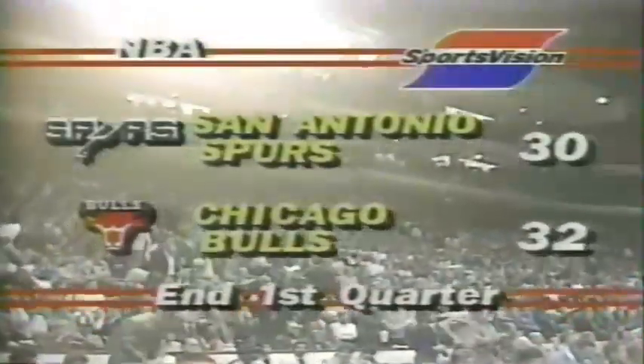Michael Jordan has a three-pointer! And the Bulls have a 32-30 lead at the end of one quarter of play. Just a few moments ago, you SportsVision viewers saw a great way to end the first quarter. Michael Jordan did it all — Dave Corzine with the inbound pass, flying Michael Jordan comes down, he knows where the three-point area is. He pulls up, stops, lets it fly — beautiful jump shot, ball rotates beautifully. Nothing to it — that's how you can score in three seconds.